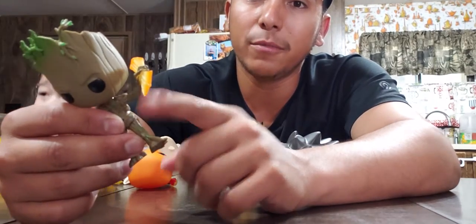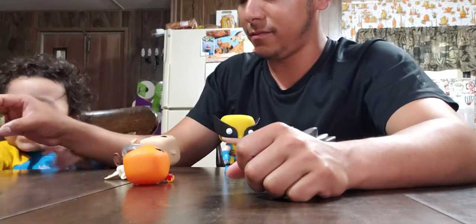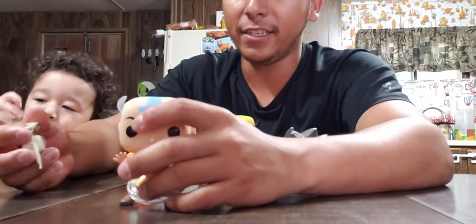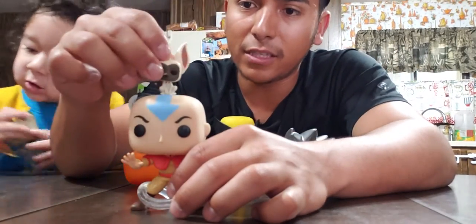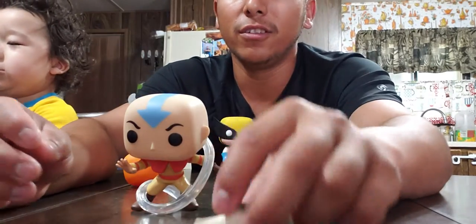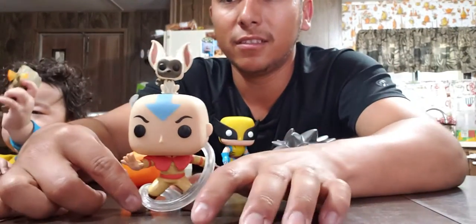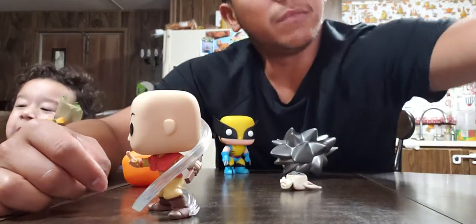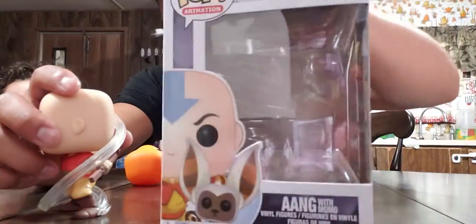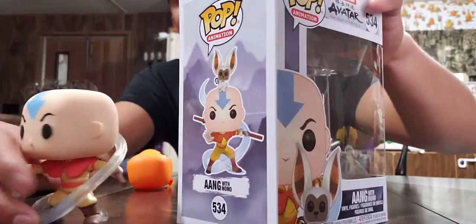Here's Aang — I just got this one recently and it comes with the little Momo, so it's Aang and Momo together. Momo can actually sit on top of his head. I still have the box for that one.